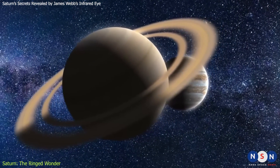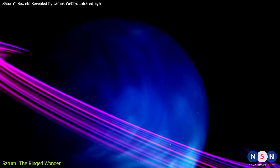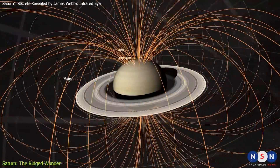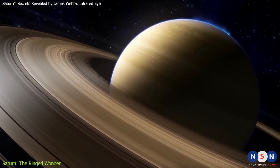It is made mostly of hydrogen and helium, also like Jupiter, but it has traces of other elements such as methane, ammonia, and water. Saturn has a powerful magnetic field that extends far into space, creating a magnetosphere that interacts with the solar wind and produces auroras at its poles.